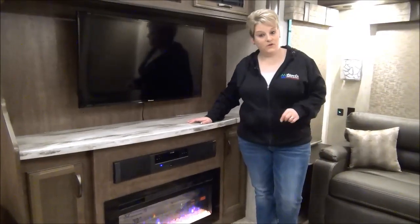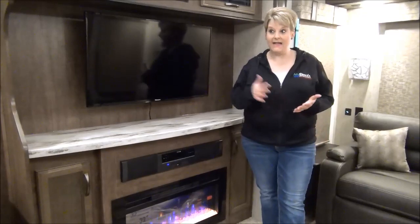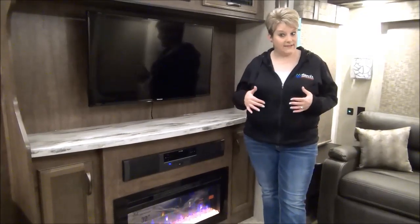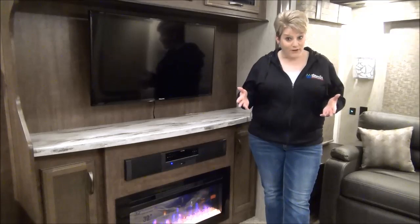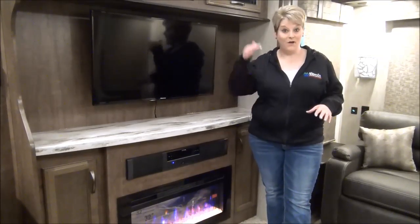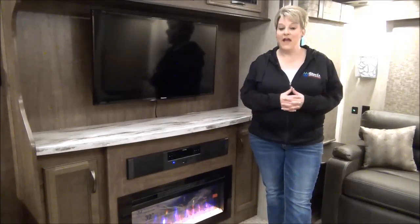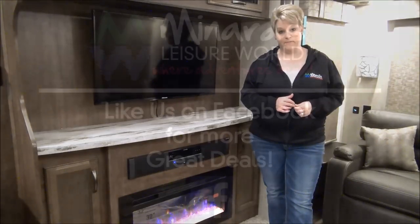Thanks for joining me on this video tour of the 2019 Sandpiper 372LOK. As mentioned: R38 insulation in the roof and the floor, two ACs, 12 volt heat tanks — this coach pretty much has it all. Mid bunk with a loft, lots of space for your family. If you have any questions, please feel free to give us a call at Miner's Leisure World in Weyburn. Thank you so much for joining us.